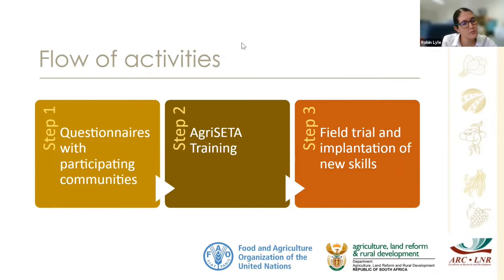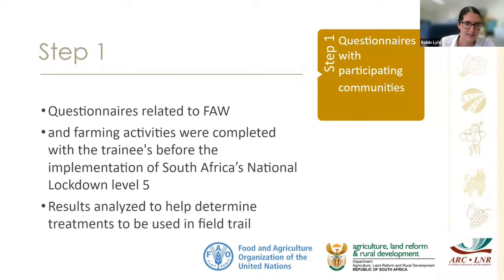The flow of activities for the farmer field school was: step one, questionnaires with participating community members; step two, AgriSeta training; step three, a field trial where the community could implement the skills learned from the AgriSeta training. The first questionnaire was completed just before the level five lockdown and related to socioeconomic circumstances in the community, what they use to control fall armyworm, pesticide use, and cultural control methods — giving us an idea of what to do in the field trial.